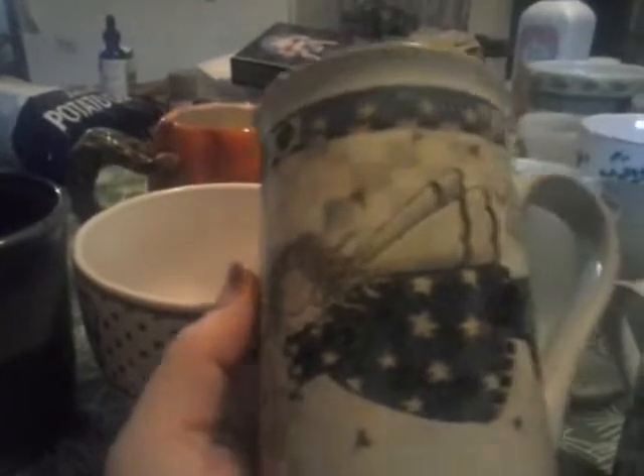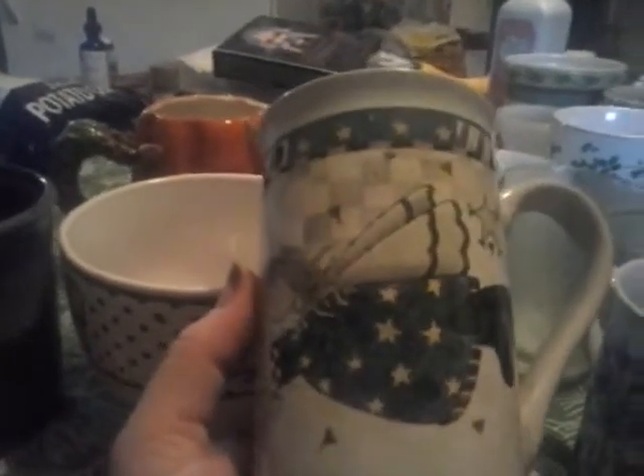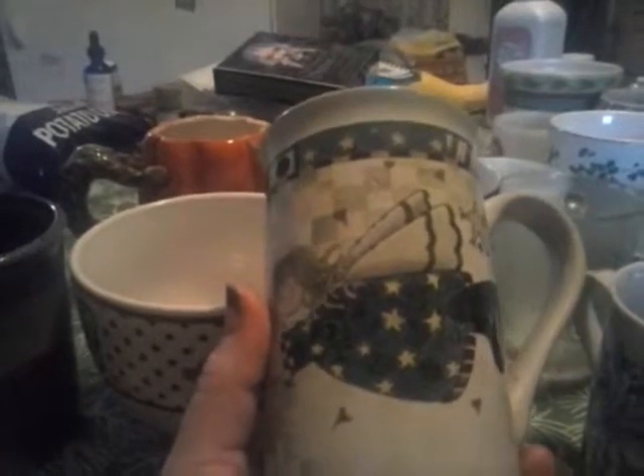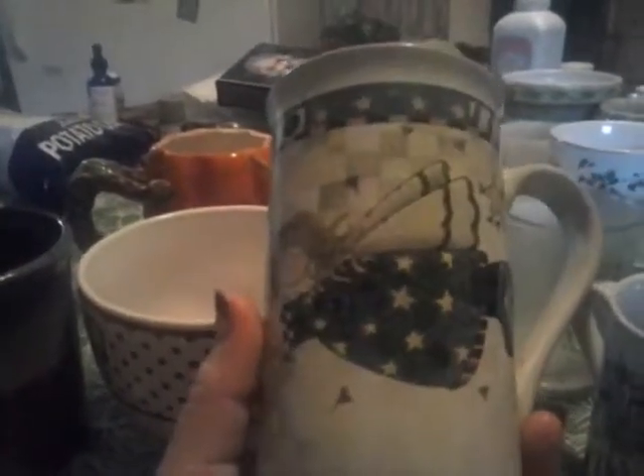This one is one that my mom bought me. I used to collect angel mugs, and I think this is the last one that I have left. All the others somehow seem to have gotten broken. That's tea stain down in there.